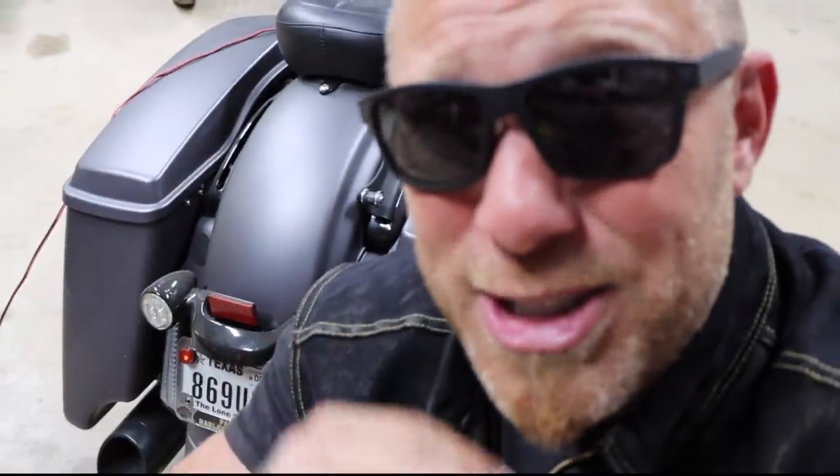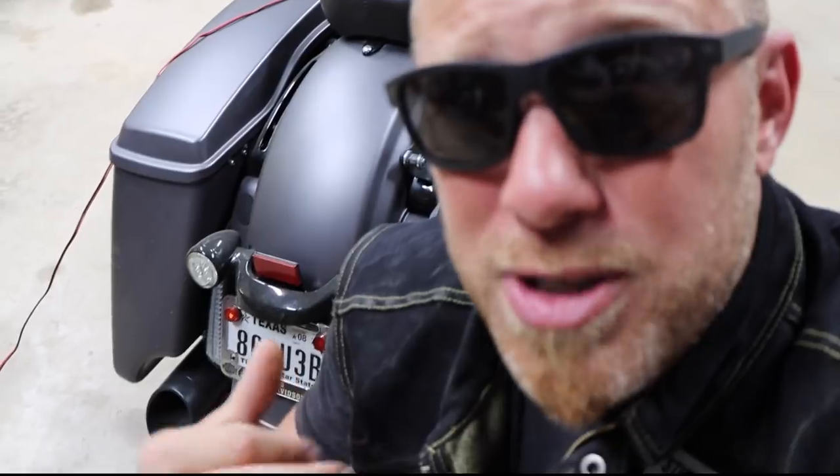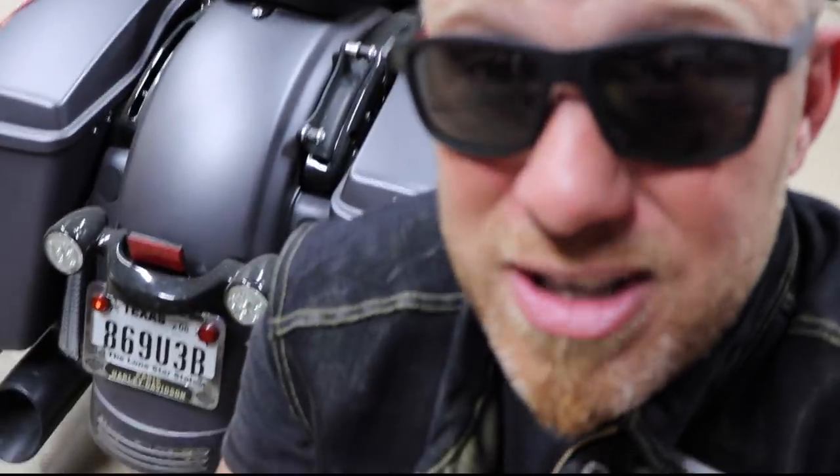But for some reason, Harley Davidson is still putting old fashioned bulbs in these bikes from the factory. And if you haven't changed them out yet, that is one thing you're definitely going to want to check.